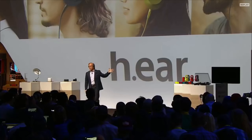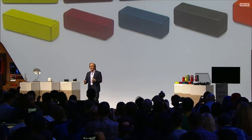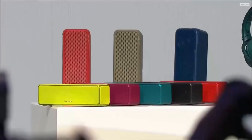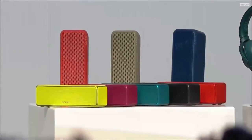Now Sony wants to fully satisfy your appetite for high quality music, and tonight we're expanding our newest h.ear high resolution audio line. h.ear Go is the world's smallest portable high resolution audio wireless speaker with multi-room capability.